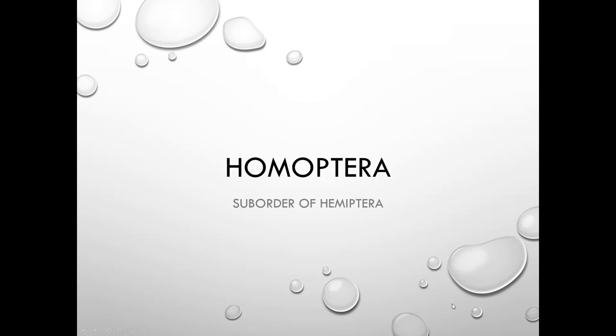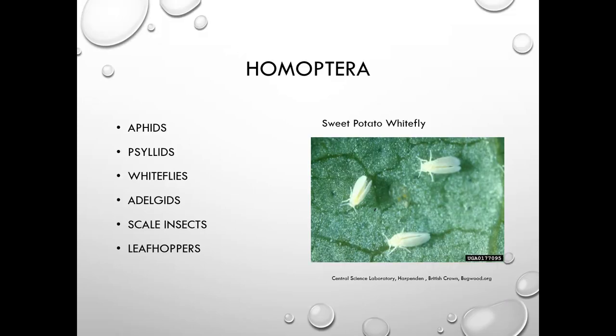Homoptera is a suborder of Hemiptera. There are a number of insects in this group, including aphids, psyllids, whiteflies, adelgids, scale insects, leafhoppers, and mealybugs.